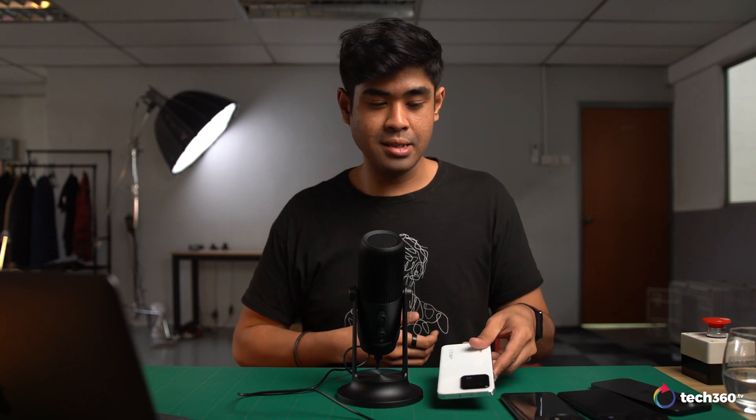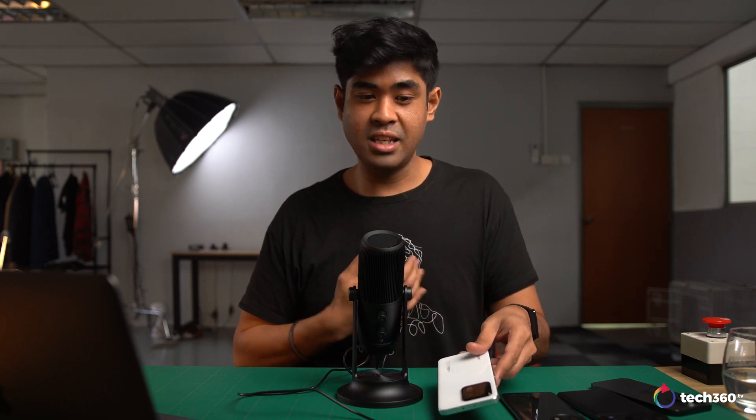I feel like 2023 is just the start of these big sensors. I've done something like this before on this channel where I compared quite a lot of mirrorless cameras. But this is quite interesting because these are smartphone cameras.